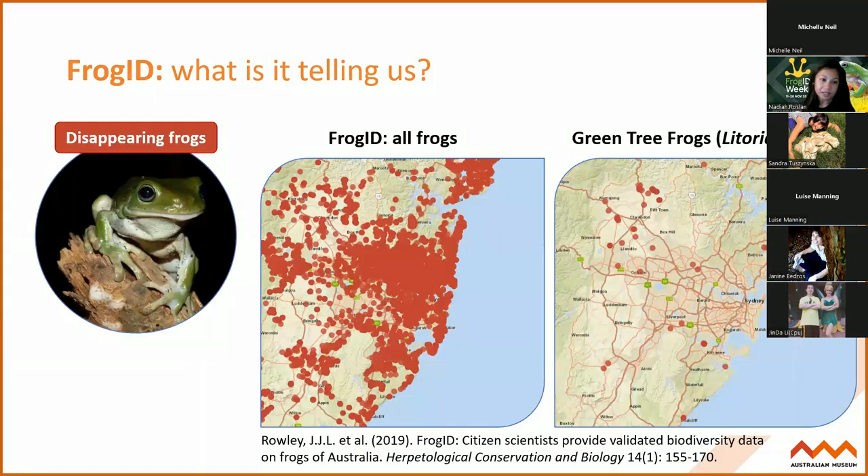The first scientific example is our iconic green tree frog. Frog ID actually provided the first data that the iconic green tree frog had almost disappeared from Sydney - it used to be really, really common and is one of Australia's most recognizable frogs. We had a lot of anecdotal evidence that green tree frogs were in decline in Sydney, but we didn't have enough data to really show that until Frog ID came along. And sadly, green tree frogs are being reported among a lot of sick and dead frogs across Australia.